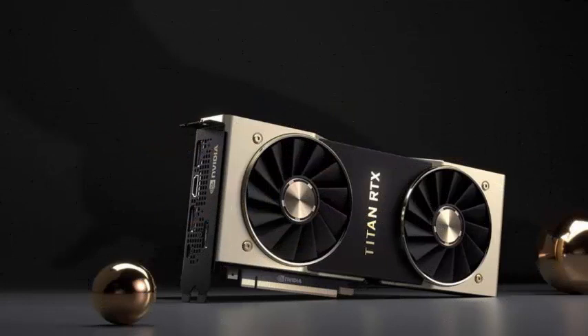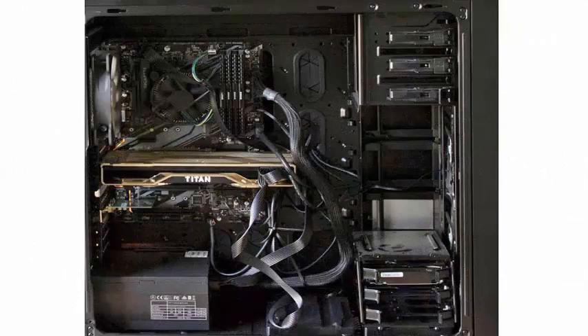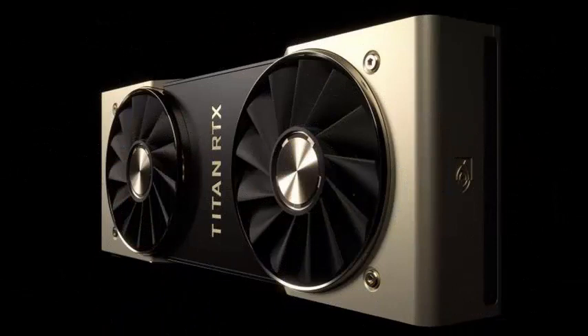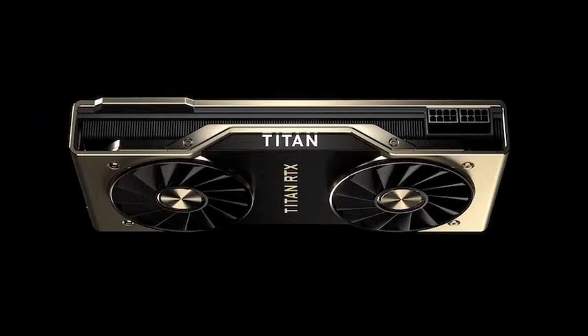However, it looks a lot like the RTX 2080 Ti, although with much more memory. It also has a complete TU102 GPU, very similar to the NVIDIA Quadro RTX 6000, oriented to workstations, and has the same number of CUDA, Tensor, and RT cores and identical 24GB of GDDR6 VRAM.